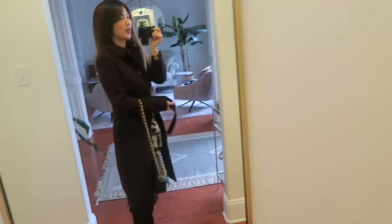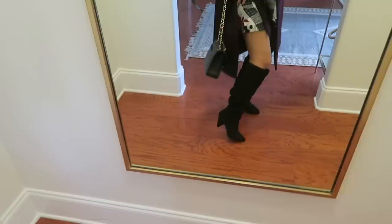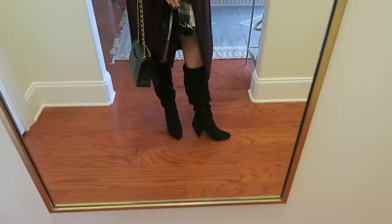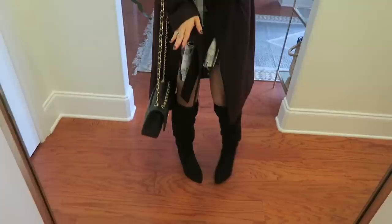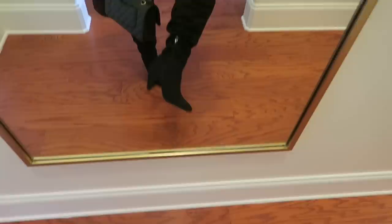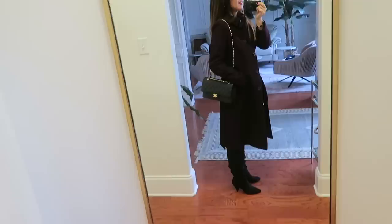This dress is so comfy in an oxblood — dark, bloody wine color — beautiful shade. The boots are black and I've talked about them many times. They're very comfortable with padding on the fold area. They're not real suede leather so the price is great, but they look really real. They don't slide down either. And I'm going to carry my Chanel classic flap in black caviar leather with gold hardware.